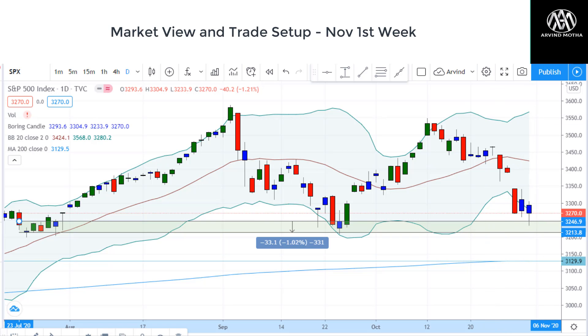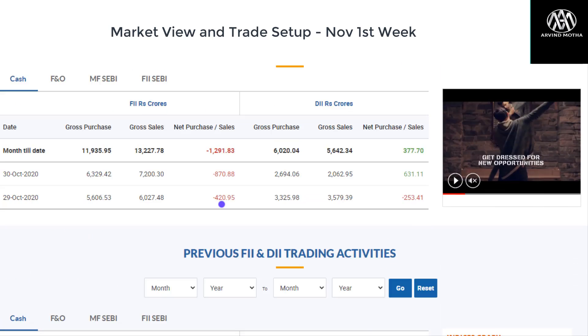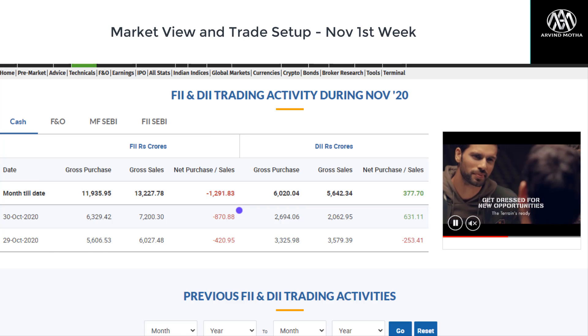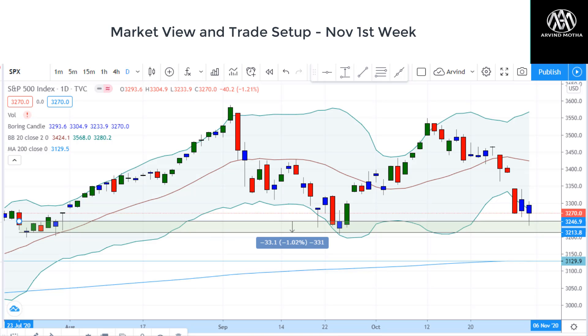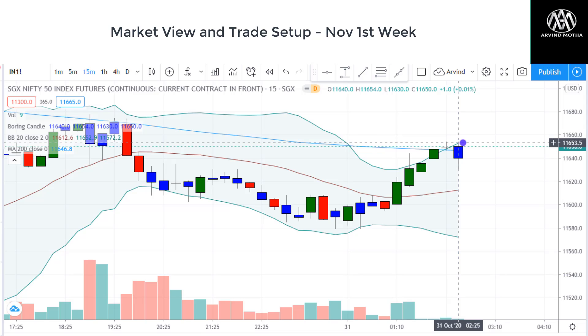Coming to FII data — FIIs are back to selling after buying for a few days. They're back to selling in the cash market, which is something we have to take note of. Further selling pressure can induce more of a fall in Nifty. On SGX Nifty, even though we tested 11,580, it showed a very good 50–60 point recovery towards close — that is a good sign. So there's also a possibility of a pullback in Nifty.